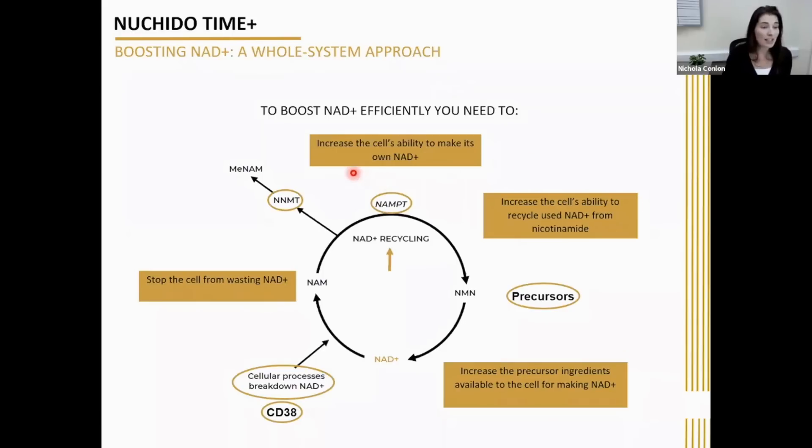The first thing is that you need to increase the cell's ability to make its own NAD, because cells are really very good at making NAD when they're young — they just lose that ability as they get older. To do this, you can increase the levels of the NAMPT enzyme. Increasing NAMPT, the rate-limiting enzyme that recycles NAD, means you can increase the cell's ability to recycle NAD from waste nicotinamide — improving this recycling capacity, which declines with age but works perfectly well in young cells.